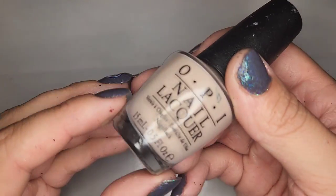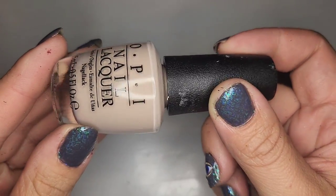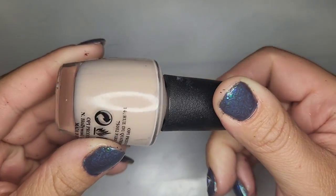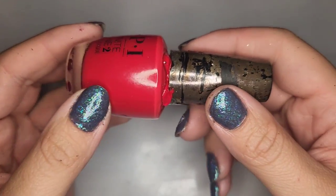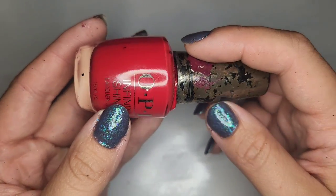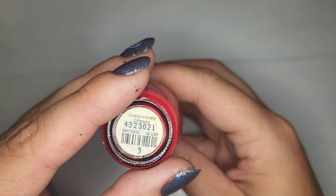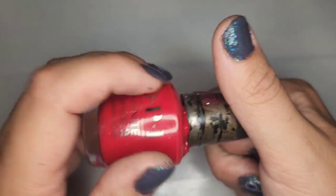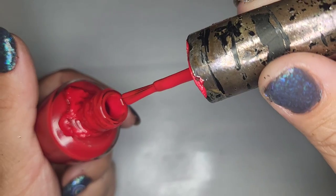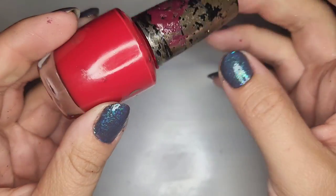Another OPI called Do You Take Lay Away — another nude. I do like this one so gonna be keeping it. Now we have a bright red, kind of a watermelon shade called Unequivocally Crimson. It's definitely had some spilling but the polish seems to be in good shape. Just needs a little bit of clean up and I do like this one.